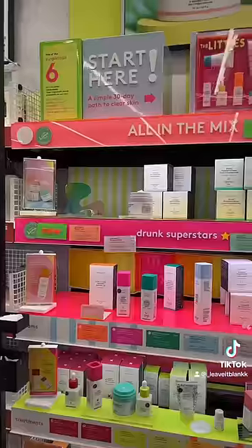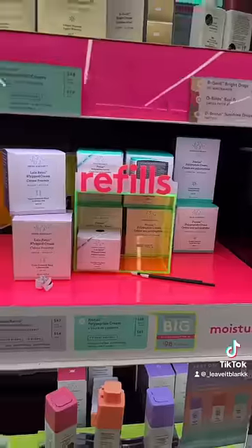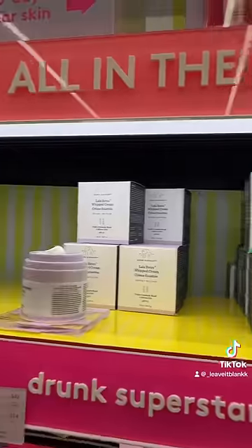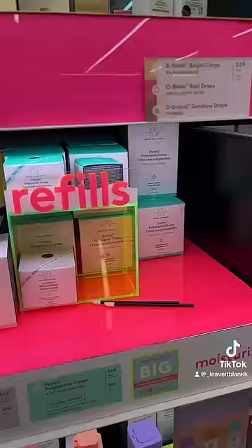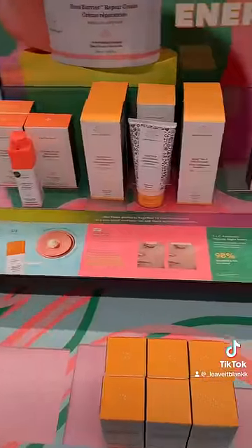Next up is the newest Bora Bora Cream from Drunk Elephant. We do not talk about the Drunk Elephant display — it definitely looks like it has seen better days. Even though I was looking around, I still couldn't find their newest cream on the gondola. So I went to the front where we usually display our newest stuff, and it was not there. Not surprised at all — Drunk Elephant is very popular.